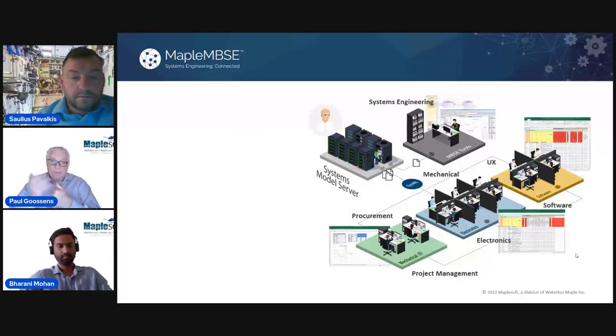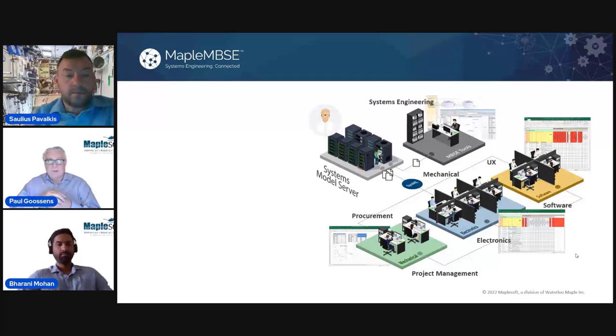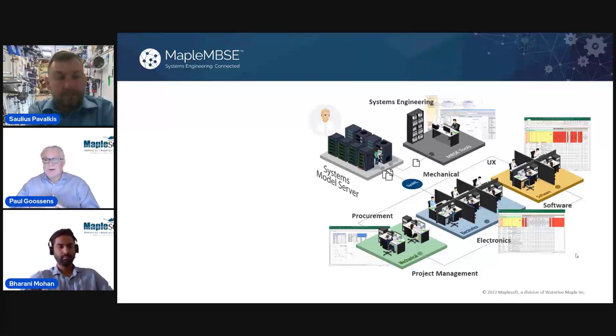I'm Paul Goossens, and I have Barani Mohan who will be taking you through a live demo of Maple MBSC. I'm going to set the scene in the context of what Solius was talking about. From the perspective of implementing a digital transformation of the engineering process, model-based systems engineering is very much central to capturing the goals of the product design. Systems engineers need input from many different stakeholders to get the rich set of information required to do the design work.